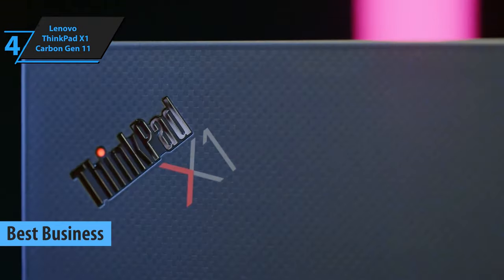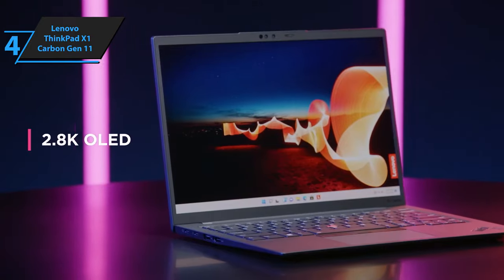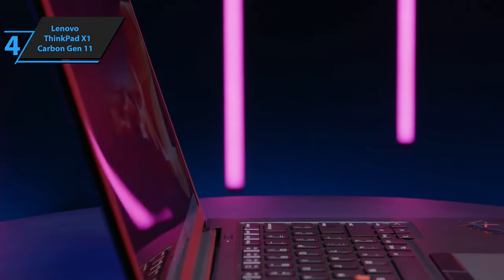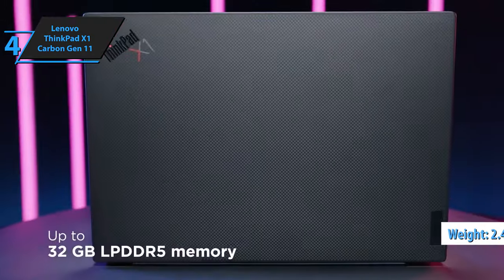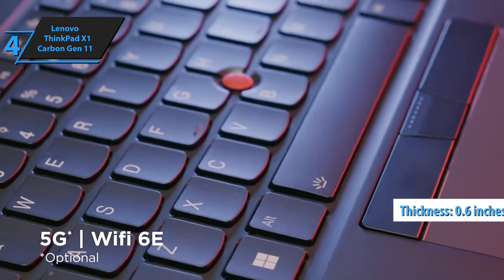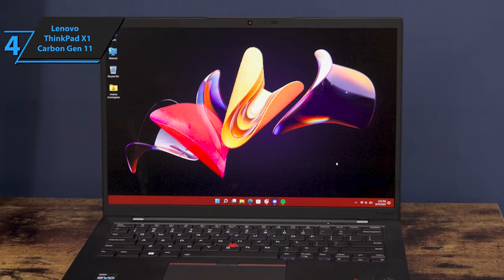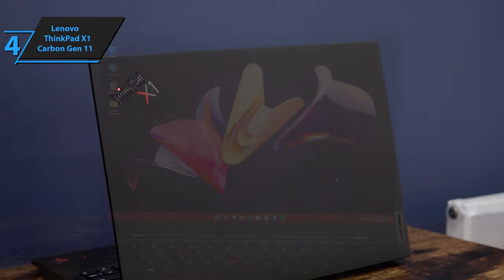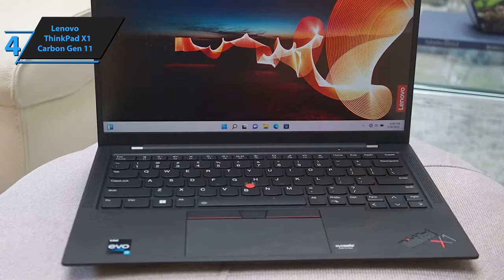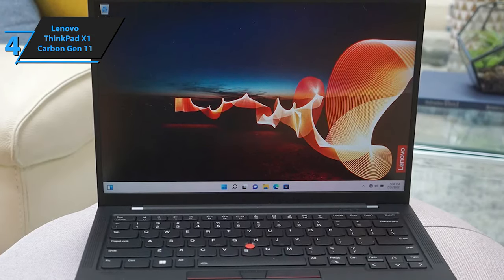Delving into the world of business ultrabooks, the Lenovo ThinkPad X1 Carbon Gen 11 takes center stage as a pinnacle of corporate innovation in 2024. This latest iteration is a meticulously refined version that encapsulates what professionals demand from a top-tier laptop. With an incredibly lightweight design tipping the scales at just 2.48 pounds and a svelte 0.6-inch profile, the ThinkPad X1 Carbon maintains its reputation for portability without sacrificing build quality. It also boasts an eco-conscious side, featuring an aluminum base crafted from 55% recycled material and a keyboard made from 90% recycled magnesium.